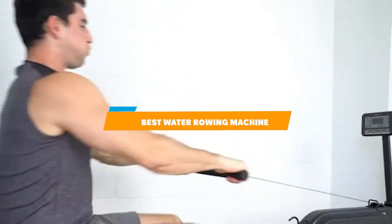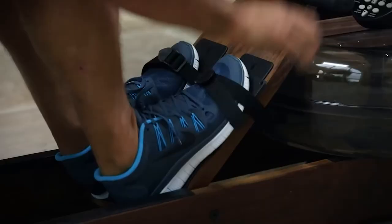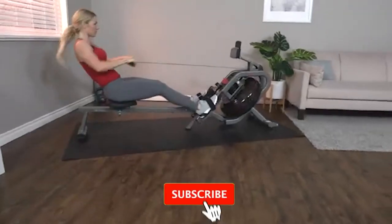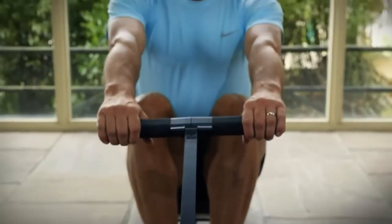If you are looking for the best water rowing machine this year, you are at the right place. In this video, we're going to show you the best water rowing machines available on Amazon today. We reviewed literally dozens of products and made this list based on a number of factors, including the features of the product, value for the money, and the reputation of the manufacturer.